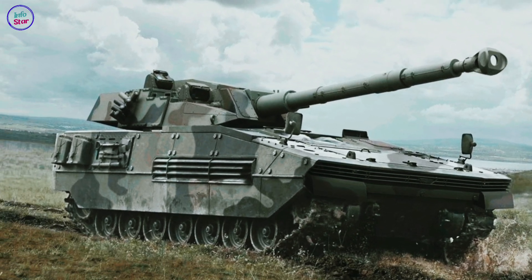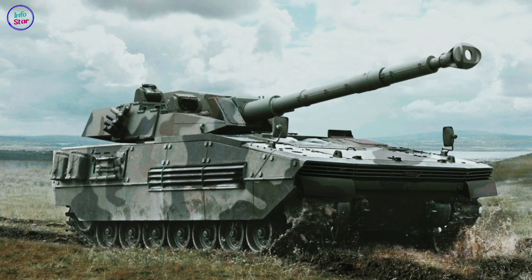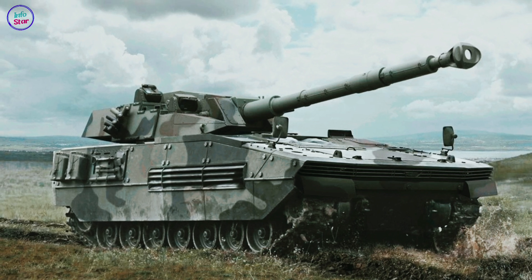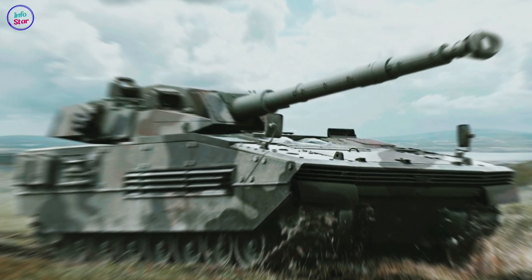The vehicle's hydropneumatic suspension system ensures smooth performance over rough terrain, while its amphibious capabilities allow it to traverse water obstacles without additional preparation.